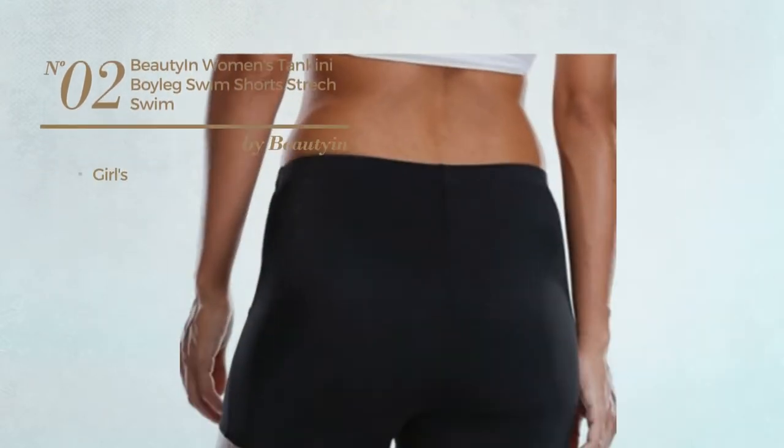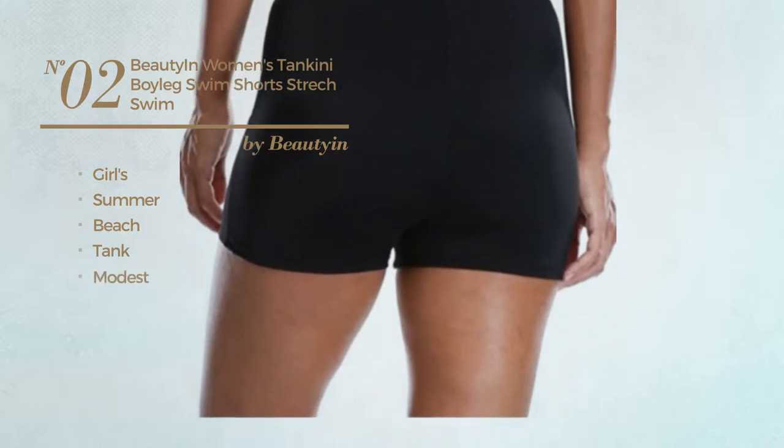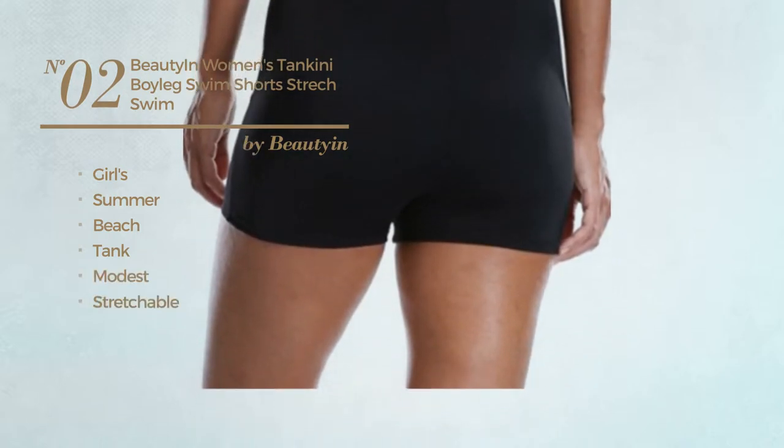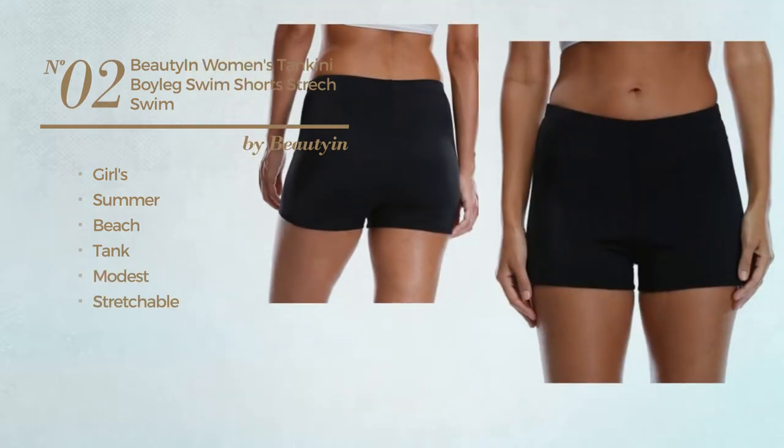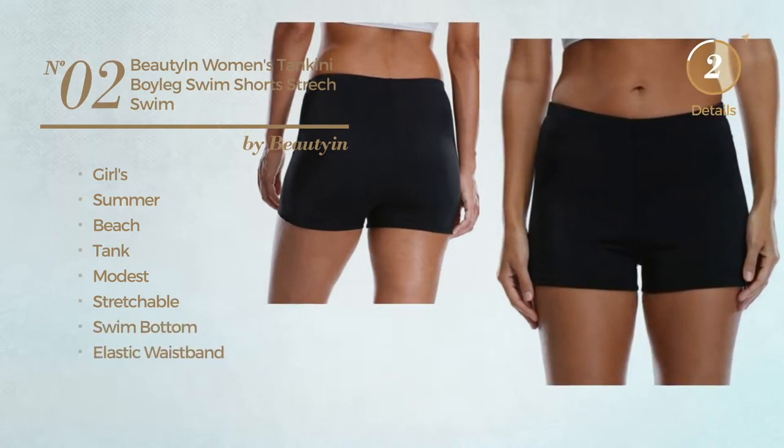Number 2. A girls' summer beach tank board shorts. Featuring a modest design, made of stretchable material. This board shorts includes swim bottom and elastic waistband. Available in 2 more colors.